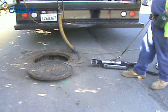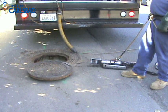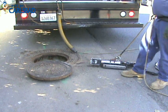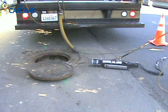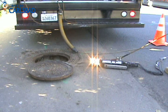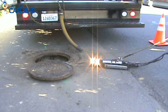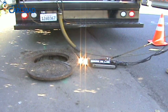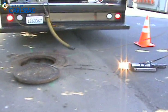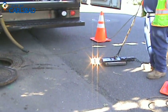The camera is now being tested. The operator stops it, rotates the head, turns the lamps on, then drives it forward and in reverse to verify all functions. Now the camera is tested and the crew will get ready to lower it in to televise the main and do an inspection on this pipeline.